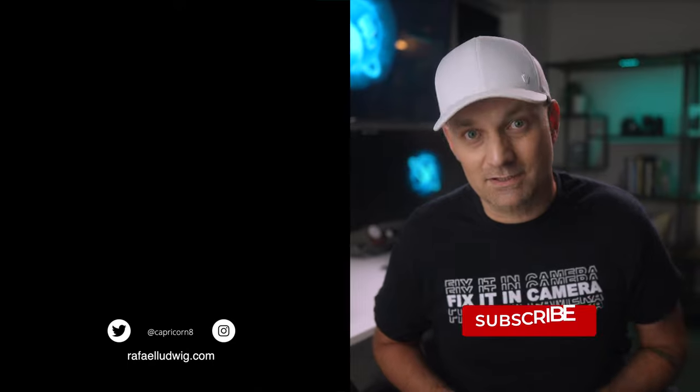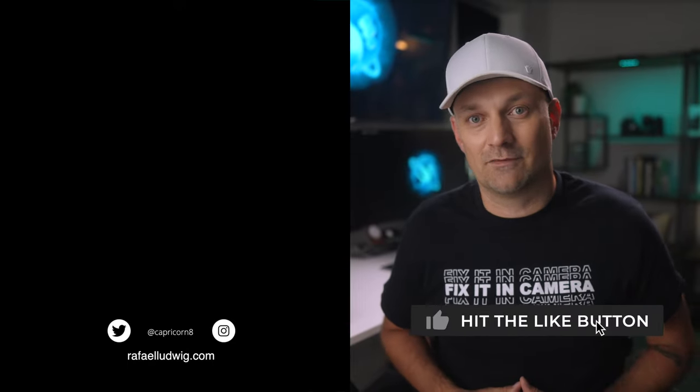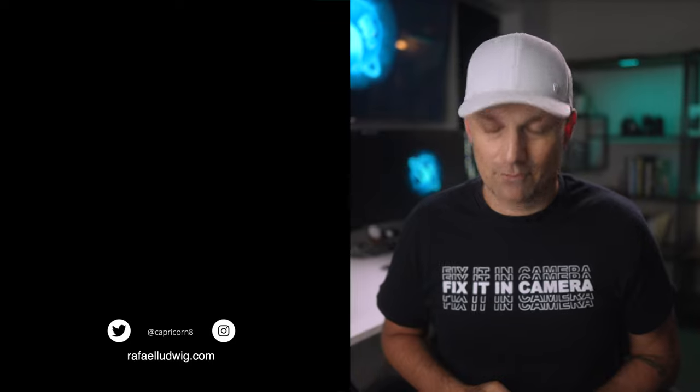I also live stream on my second channel where I deep dive on the creative process as well as freelance financials, so make sure you check that out. As always, thanks for watching.